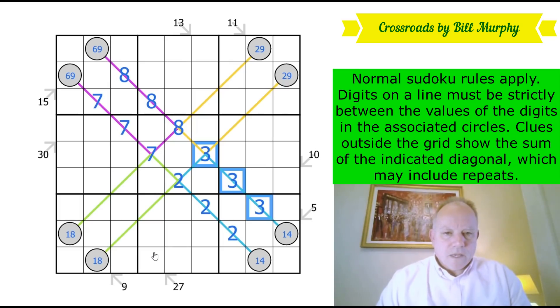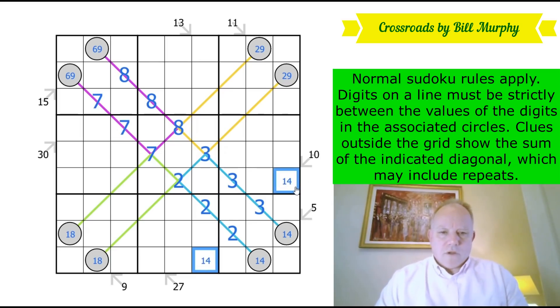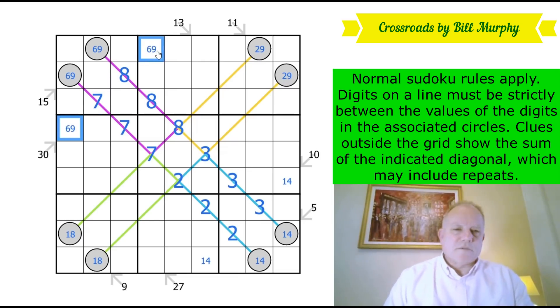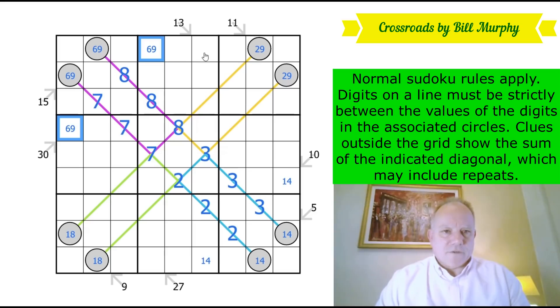Now the four-cell little killer clues. This 10 already has five on it, so these two could in theory be two and three, but that clashes with row six or column six, so we have to use one and four — the only way to make it up. That diagonal could have contained repeats but it turns out it doesn't. This 30: we can't put seven-eight on the end, so we do six-nine. Very symmetrical.